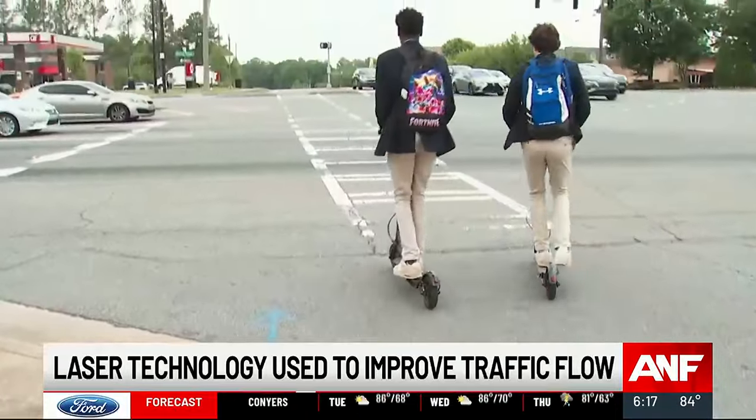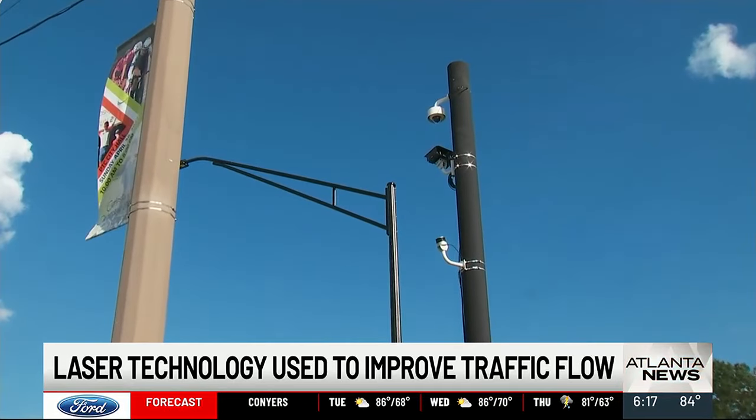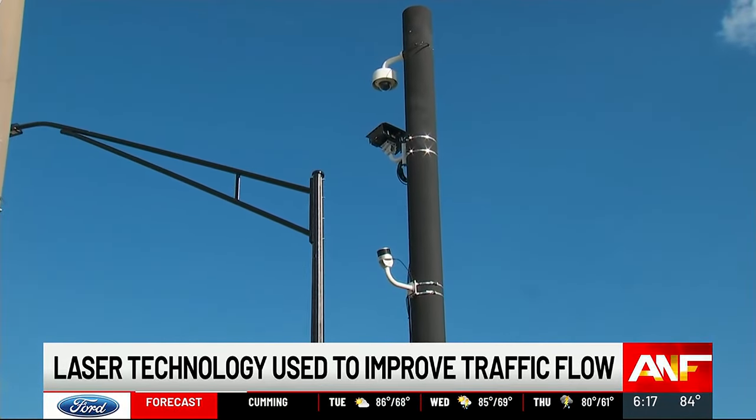Now we can use that digital twin to start modeling out traffic behavior. The LIDAR laser technology on this pole will help the city forecast more long-term roadway improvements that need to be done.